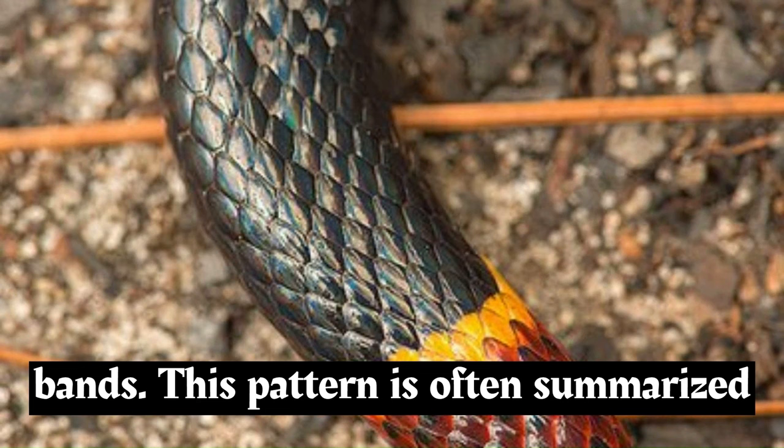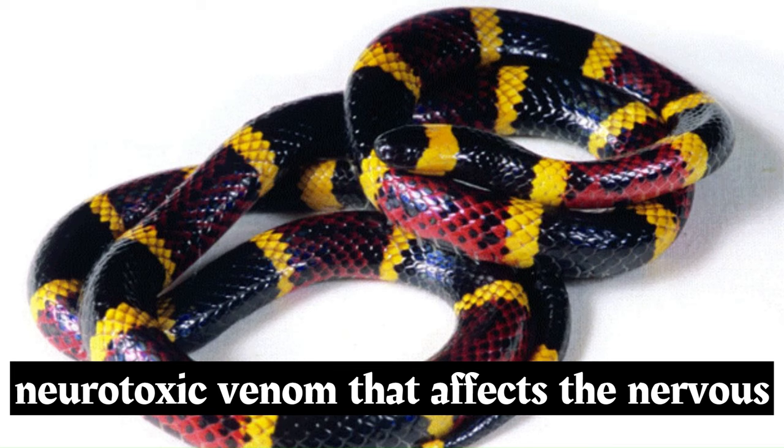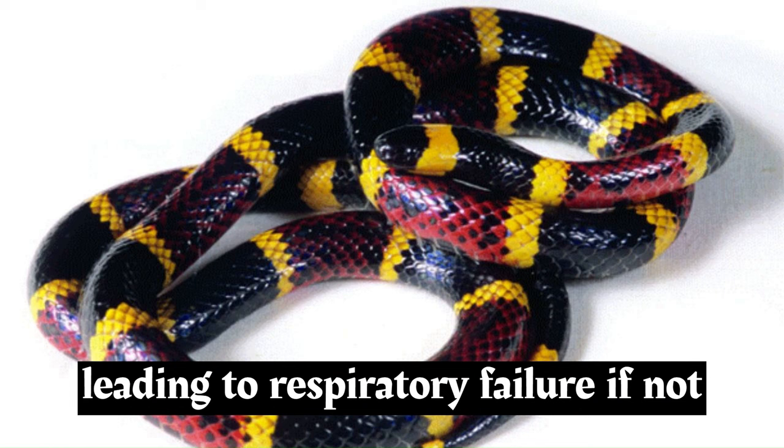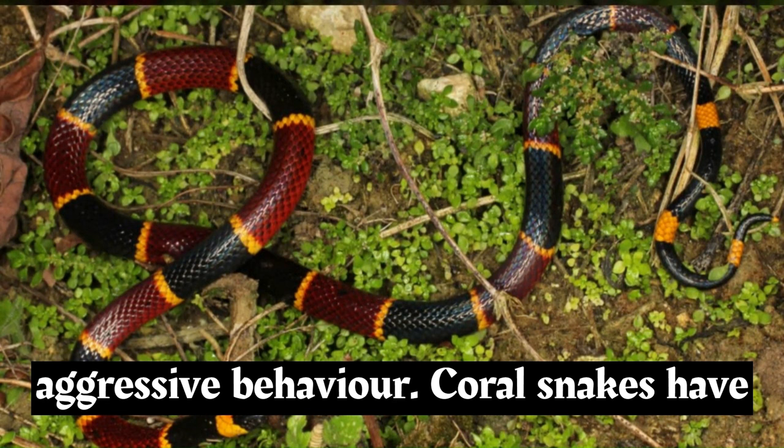This pattern is often summarized in the rhyme: "Red touches yellow, killer fellow. Red touches black, friend of Jack." Coral snakes possess potent neurotoxic venom that affects the nervous system, causing paralysis and potentially leading to respiratory failure if not treated promptly. However, bites from coral snakes are relatively rare due to their reclusive nature and non-aggressive behavior.